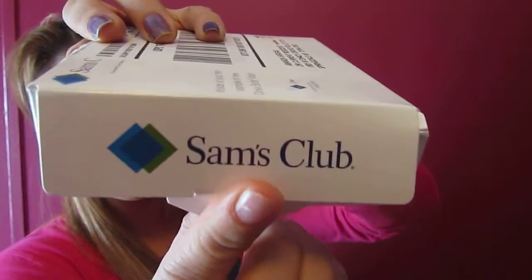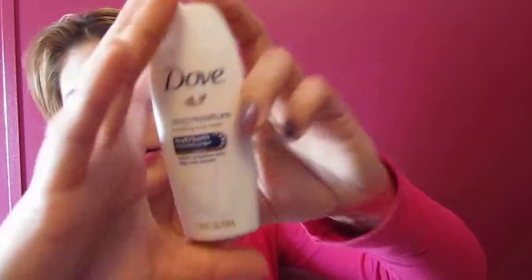The next thing I received is from Sam's Club — the Dove Deep Moisture Nourishing Body Wash. I received one a while back and it smells really good. I like it. I've already used that one, so I'll put this one in my bathroom and use this one.